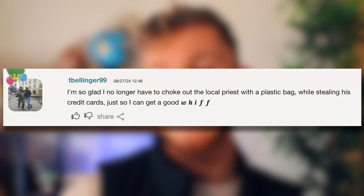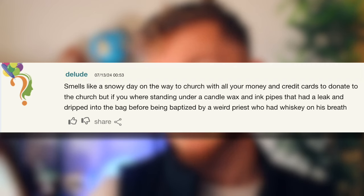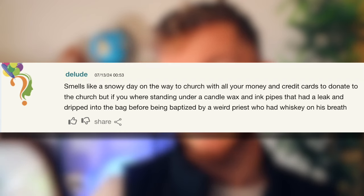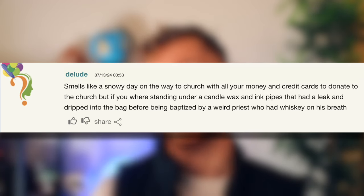Moving on to the funny comments: 'I'm so glad I no longer have to choke out the local priest with a plastic bag while stealing his credit cards, just so I can get a good whiff.' Another comment says: 'Smells like a snowy day on the way to church with all your money and credit cards donated to the church, but if you were standing under candle wax and ink pipes that had leaked before being baptized by a weird priest who had whiskey on his breath.' Funny enough, that's not too far from the story I had painted in my head.